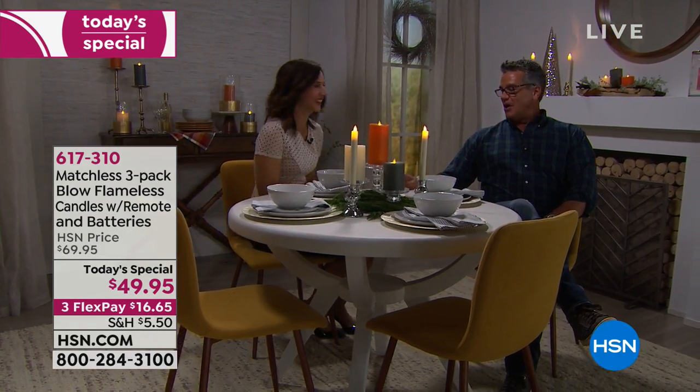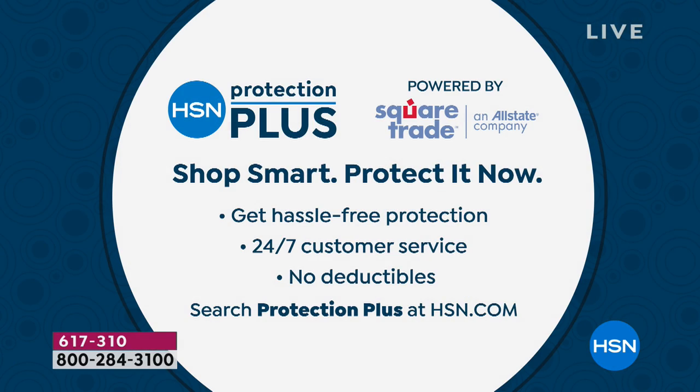You aren't going anywhere — we've got even more great stuff coming with the centerpieces and mercury glass. Any time of year we offer our Protection Plus plan — hassle-free protection, 24/7 customer service, and no deductibles. For those of you who like to go above and beyond the standard warranties — a lot of people do that with washers, dryers, and other big purchases — it's a good option. Search 'protection plus' at hsn.com for more information.